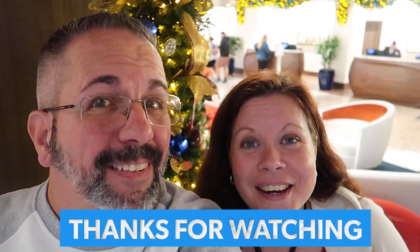There you go guys — Steakhouse 71 at the Contemporary, Walt Disney World. We love it and we think you will too. Let us know if you go; we'd love to know what you thought of it. Until next time, take care of yourself and each other. We'll talk to you soon. Bye!